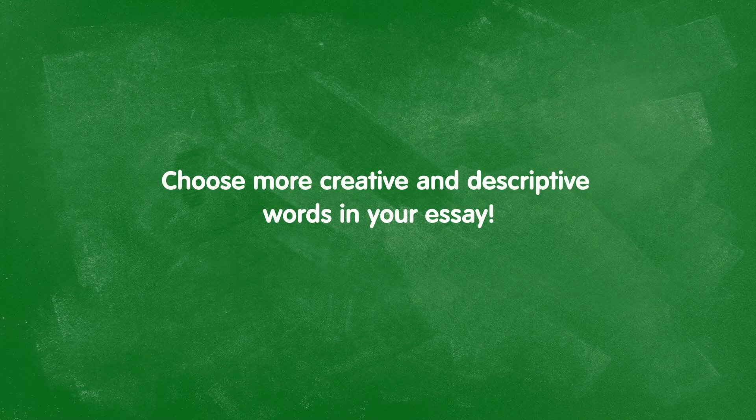Generally speaking, when writing an essay, article, report, or whatever, the vocabulary that you use should vividly but accurately convey your point and your feelings. Try to choose more creative and descriptive words in your essays. Let's examine a few sentences together and discuss how we can make some phrases more expressive and descriptive.